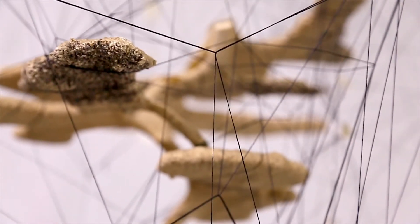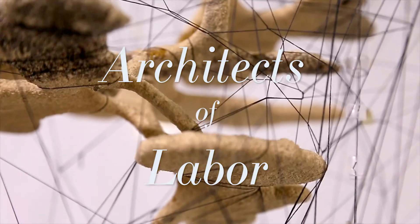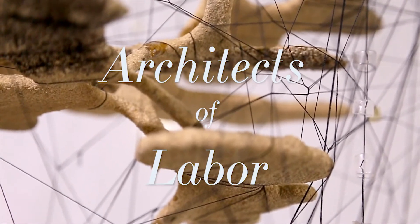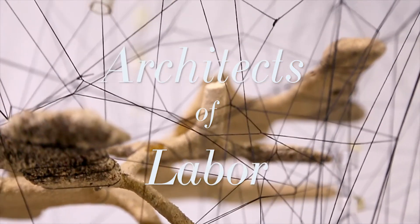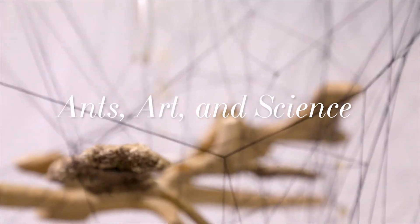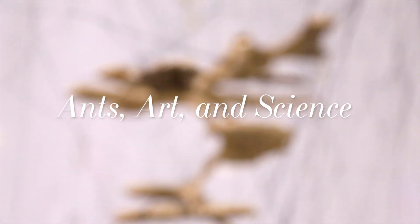The thing that was really interesting for me that I didn't see coming was being informed by the ants and seeing how the ants labor — the work that they're doing — and thinking about the scale of work and the repetition in their work, and how that relates to my work founded in fibers.